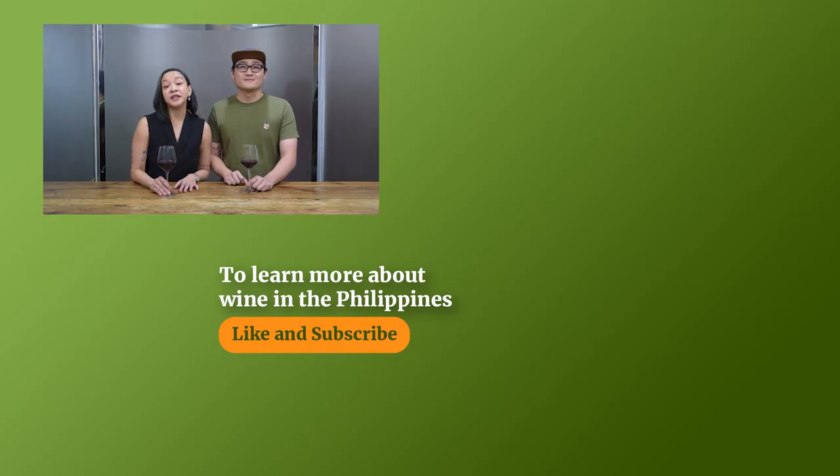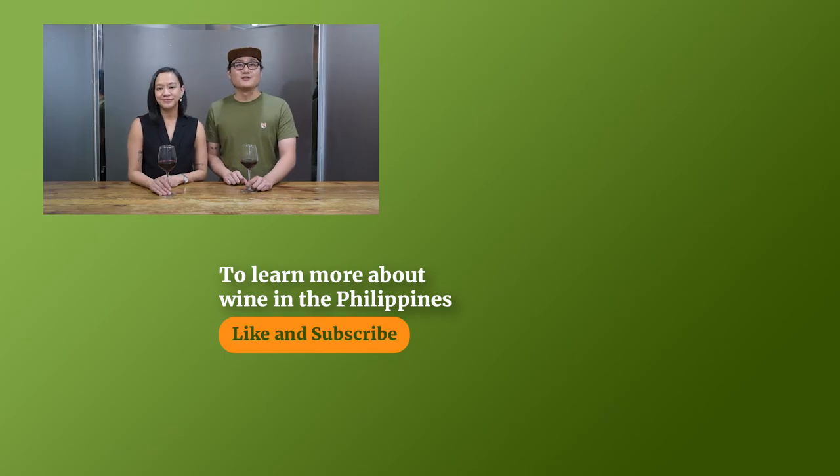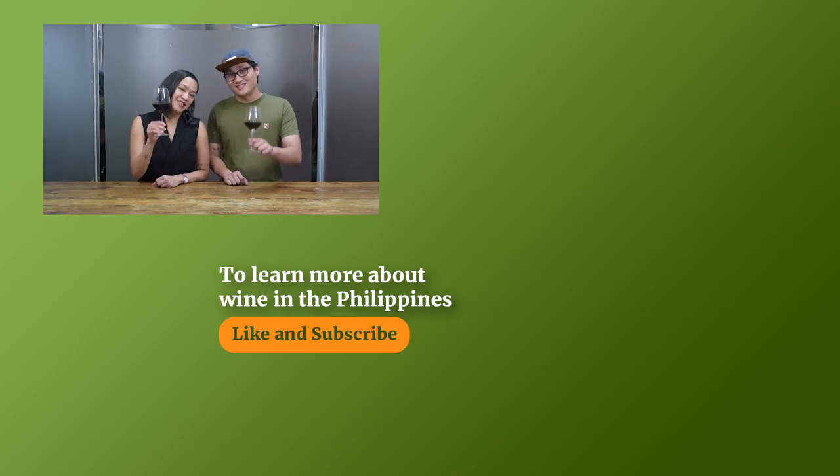If you liked this video, please don't forget to click subscribe and leave a comment below. Be sure to hit the notification bell so that you never miss another video. Again, this is Chi, and I'm Edie. Till the next drink — cheers!